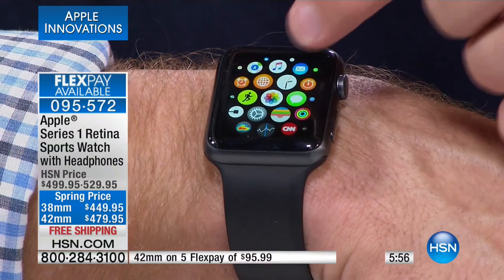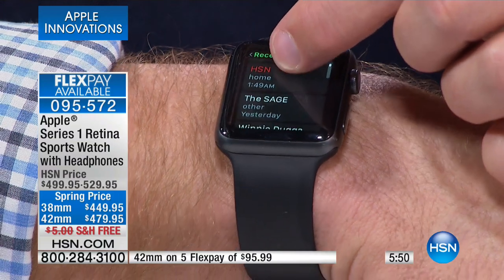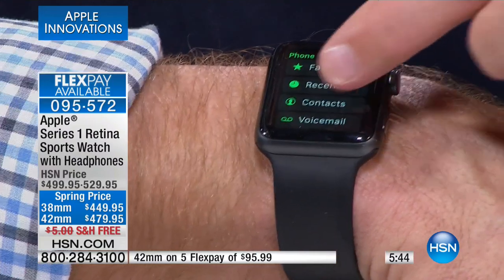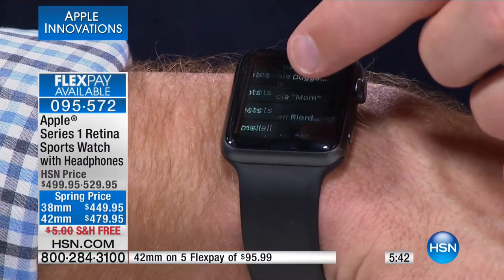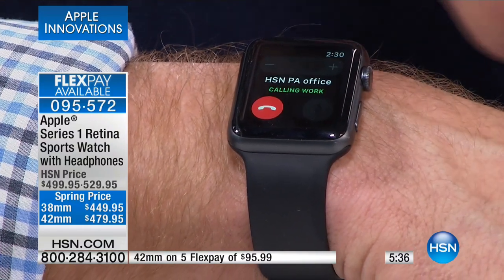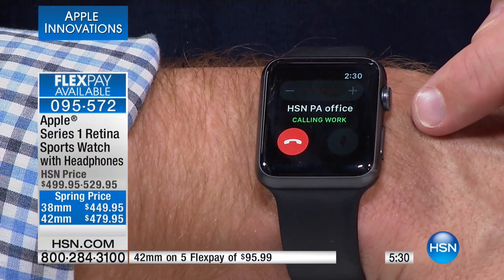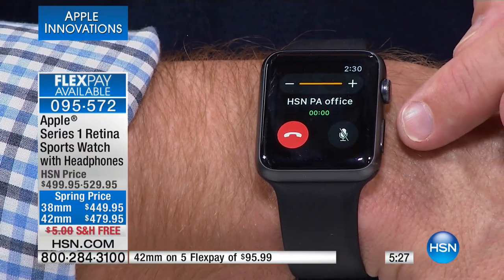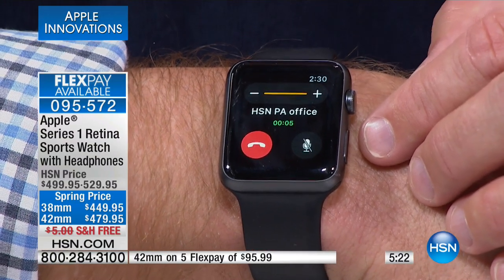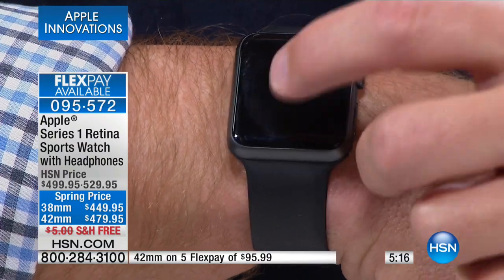Let's do our phone call - let's find our phone icon. It mirrors what's on our phone. Let's go to my favorites - there's my mom. We're going to call Danielle up front. HSN PA office. What you're going to notice, it's going to ring and I'm going to be able to communicate. My phone is in my pocket, by the way. Good morning Danielle, you're on TV, how do we sound? Hi. Very good. Crystal clear. Thanks Danielle, have a good night. Bye. Take care. She loves being on air. I don't think she can hang up fast enough. I was able to make that phone call.